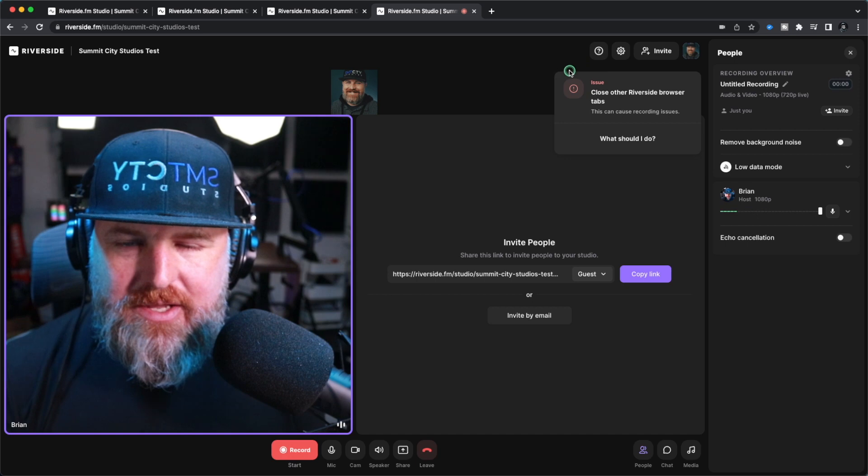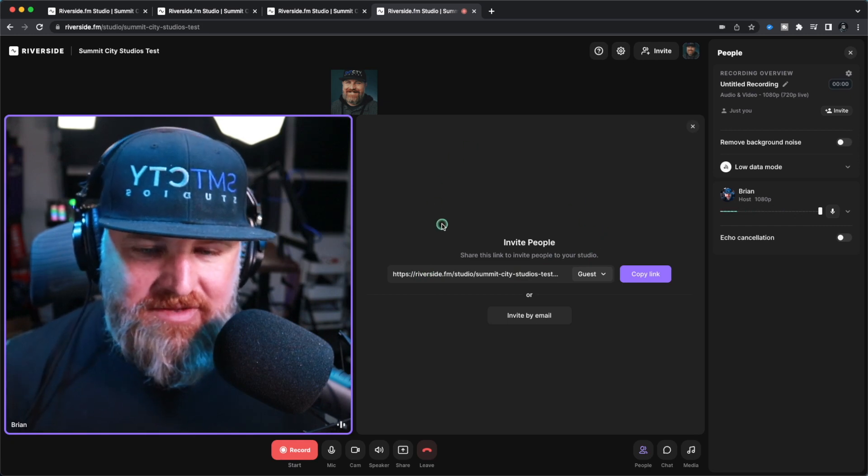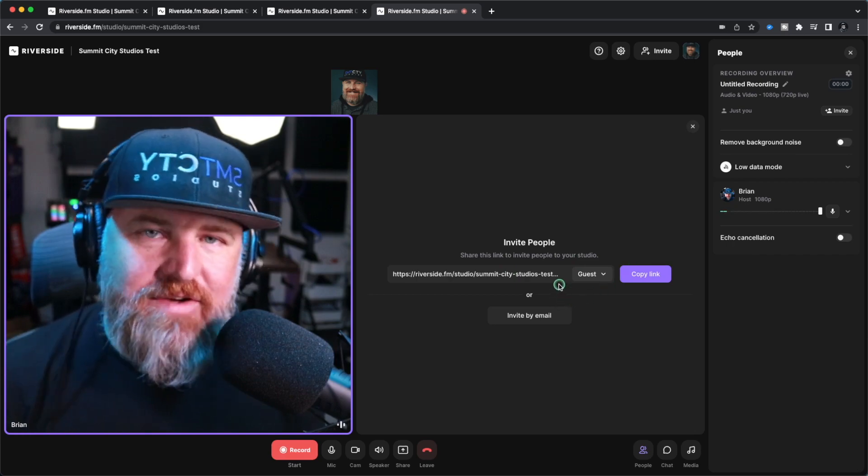Once you get into the studio, you're going to get some options. If you want to invite a second person, you'll get an invite link — you can copy that link, send it to them, or invite by email. One thing I love about inviting a guest is that Riverside will send them an email. It's not just a link to the studio — it gives them instructions on what web browser to use, how to plug in their mic, how to adjust their settings for the best quality, so you can focus on the content of your podcast.